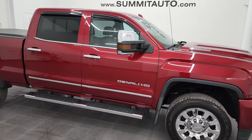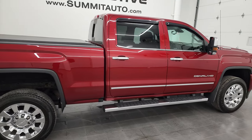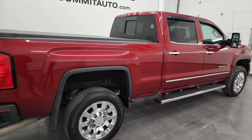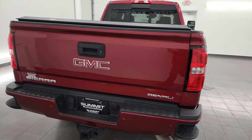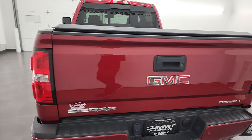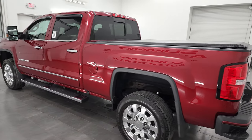Hey, this is Brett, and this 2019 GMC Sierra 2500 Crew Cab Short Box Denali is stock number 13257Z. I am here at Summit Automotive in Fond du Lac, Wisconsin — your new and used heavy-duty truck headquarters.